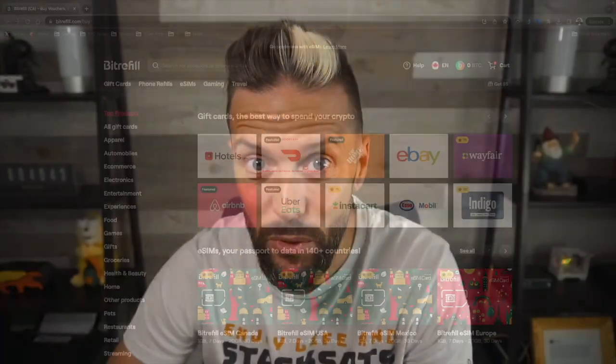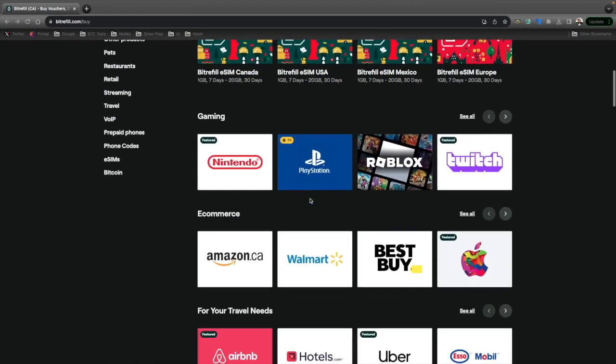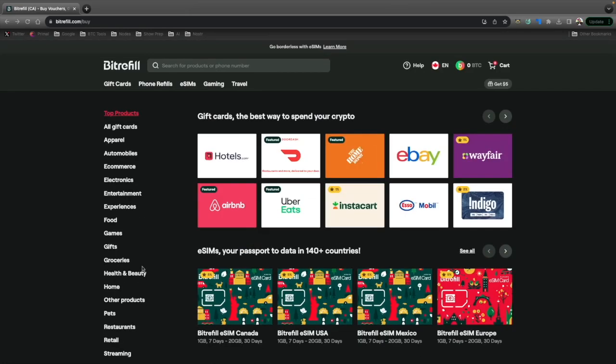I'm Ben with BTC Sessions and this is your Bullish Bit, brought to you by bitrefill.com, your one-stop shop for living on a Bitcoin standard. Sign up and grab gift cards for e-sims, gaming, e-commerce, your travel needs, food, and much more — and you can buy them all with Bitcoin and Lightning. Sign up today and use code BTCSESSIONS10 for some special perks.